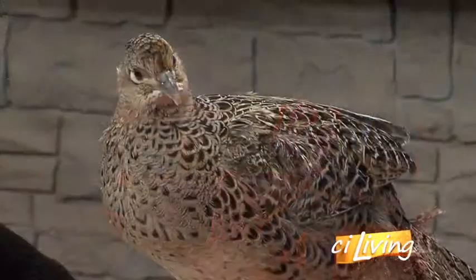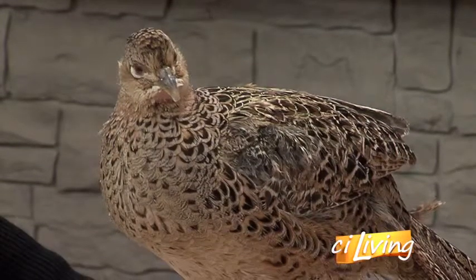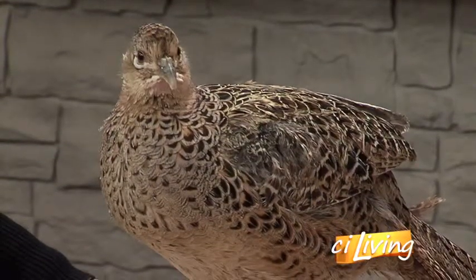This is a pheasant — a pheasant hen. She was actually presented to our wildlife clinic a couple of weeks ago after having been found near Route 10, near Monticello. She was just debilitated by the side of the road, needing some TLC and some supportive care. She had a pretty high parasite load, but we've been able to take care of her. As you can see, she's extremely tame.